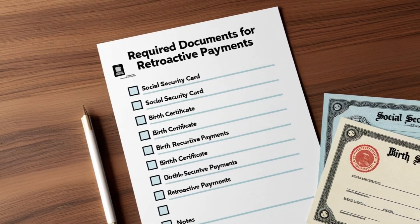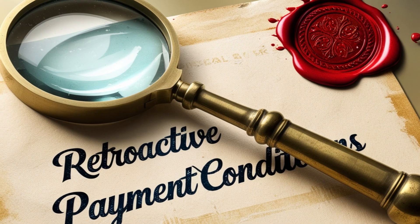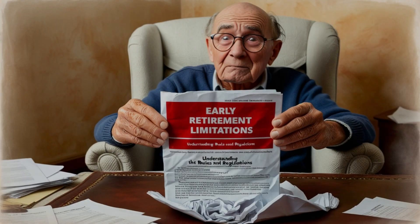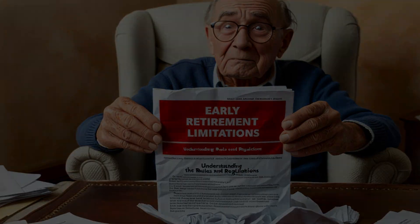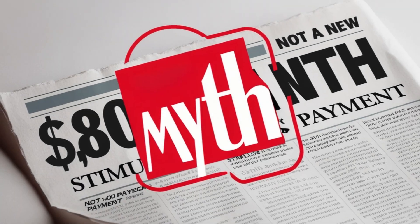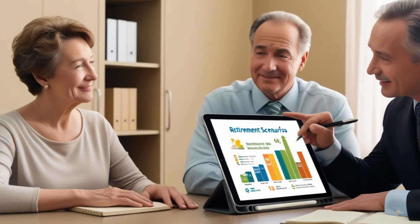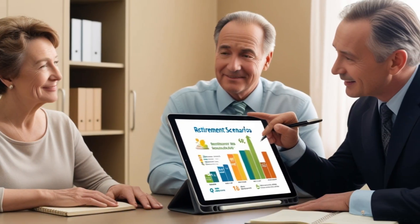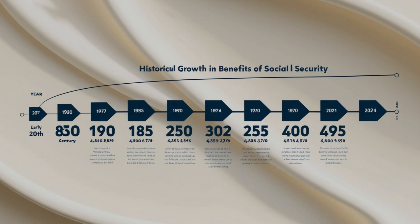Let's address something that's causing confusion online. You might have seen headlines or social media posts suggesting there's a new $4,800 stimulus payment or special bonus from Social Security. It's important to understand this isn't a new program or stimulus payment — it's related to the existing retroactive payment system that's been part of Social Security for many years. However, with recent inflation adjustments and cost-of-living increases, the potential amount of these retroactive payments has grown, leading to renewed interest in this topic.